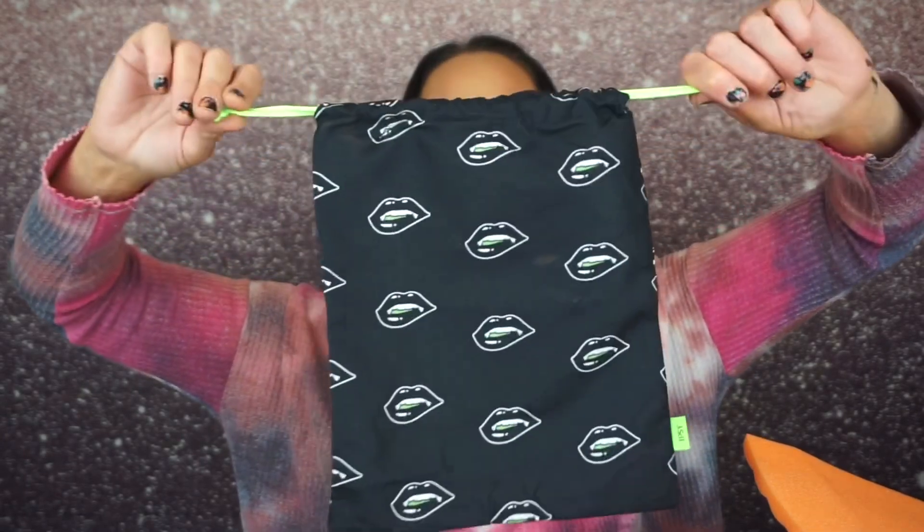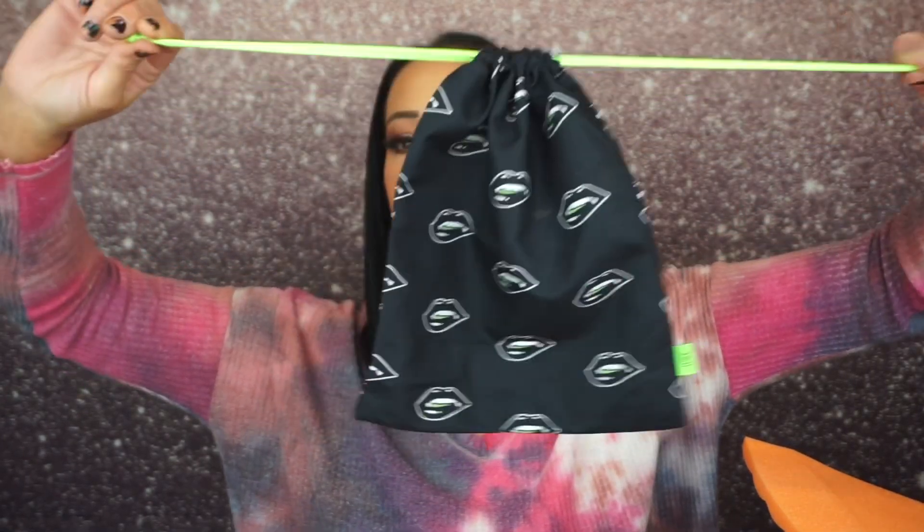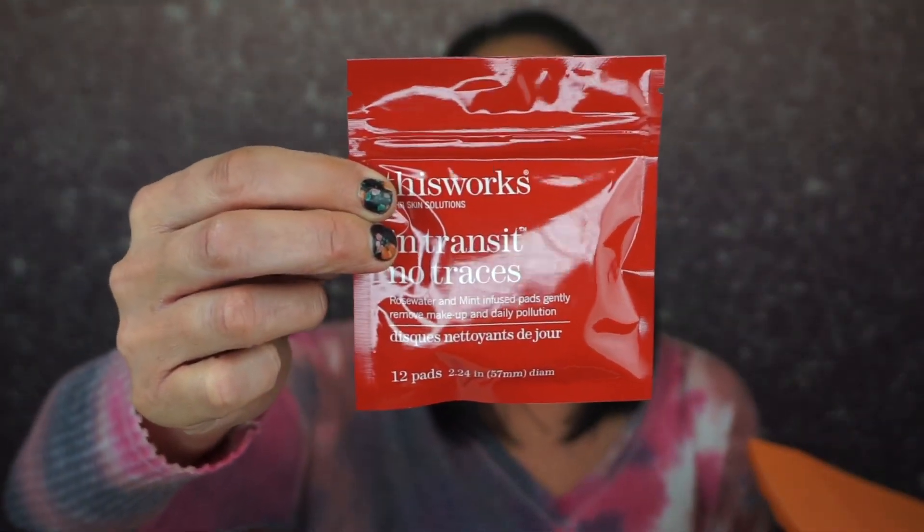The Glam Bag Plus bag this month is a little drawstring duffel bag. I'm normally not a big fan of these because I don't use them, but I love the Halloween theme — I'll give one bag to each of my kids to take to school during October. The first product is This Works 24-Hour Skin Solutions — In Transit Rose Water and Mint Infused Pads that gently remove makeup and daily pollution. There are 12 pads in this.